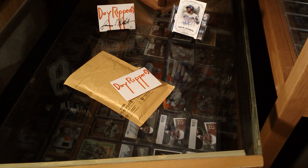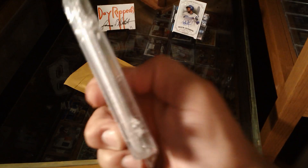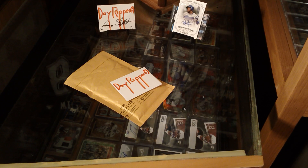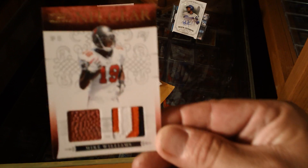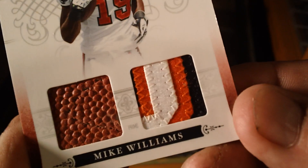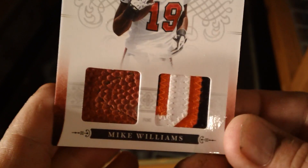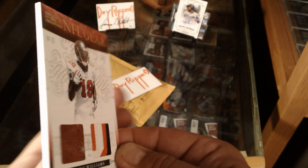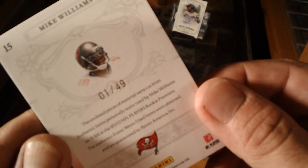Oh yeah, daddy's happy! He put it in something to protect it. Get it out of there, make sure it's good. It's good — a little fingerprinting on it but might wipe that off. 2010 National Treasures NFL Gear of Mike Williams. Look at that patch — a piece of ball there, a little stitch mark on it. Very nice, very nice indeed. And it is numbered, as they all are, but this one is numbered one of forty-nine. Nice one for the one-of PC.